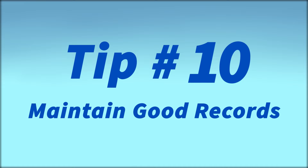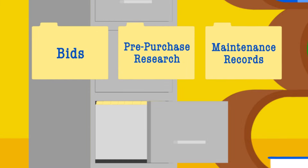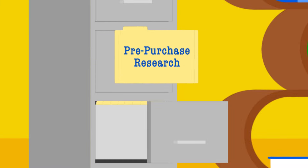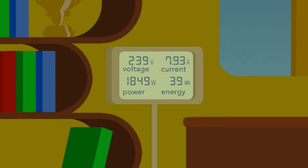Number 10: Maintain good records. Make sure to keep all your files ranging from pre-purchase research to bids to maintenance records. It's also helpful to keep track of the performance of your solar panels, so be sure a tracking system is included in the contract with your solar vendor.